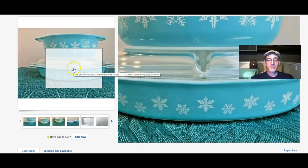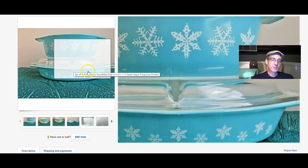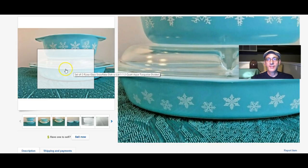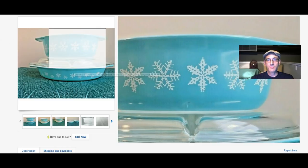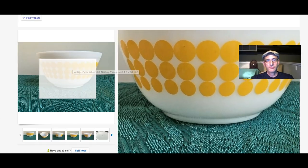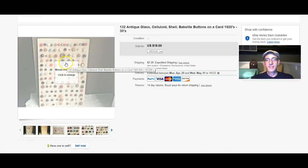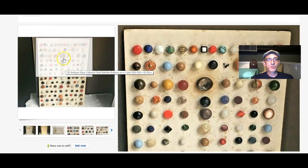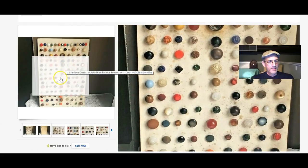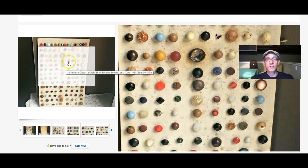For $42, I sold a set — a divided dish with one lid on the top portion; the top dish did not have a lid. Another Pyrex bowl with dots sold for $19. The button collection here sold for $19 — just these buttons on this card. Someone wrote to me and was very pleased to get them.